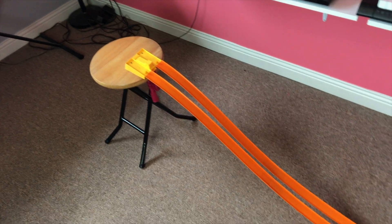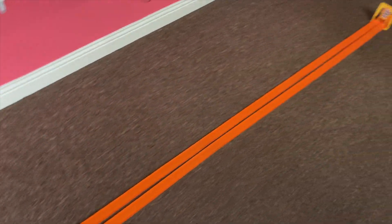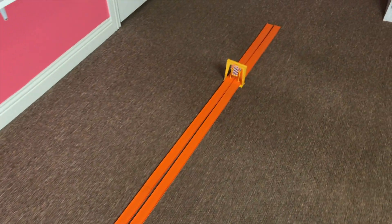Hi, welcome back to Redline Race Day. Today we're having a drag race with the Drag Race Action Set. The cars I'm using today are the vintage custom Mustang versus the 92 Ford Mustang.